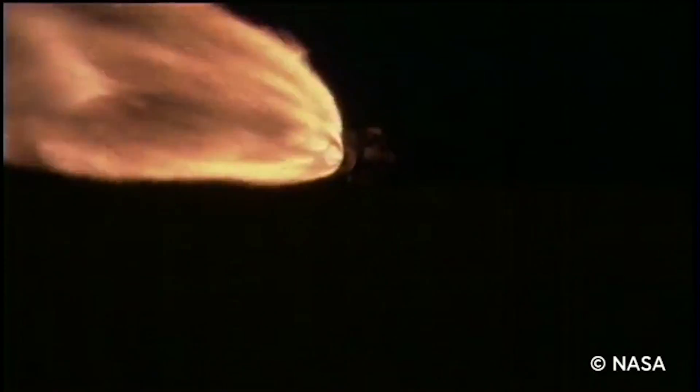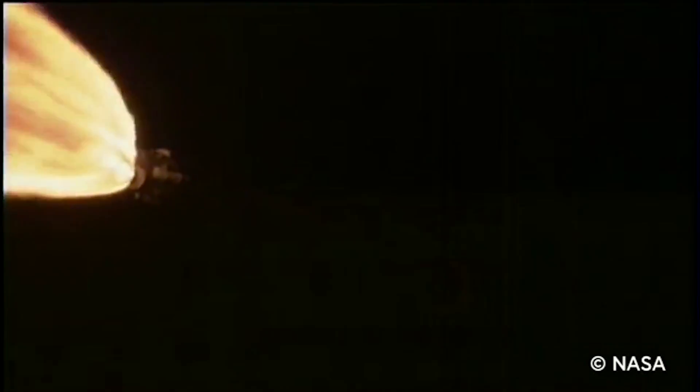Then once you get out into space, you need to use calculus to predict where the moon is going to be later on in its orbit, because when you get up into space you want to make sure you end up at the moon. And once you get close to the moon, you feel less gravity from the Earth and more gravity from the moon — and also you have to stop. So you have to use calculus to tell you how much you need to decelerate so that you don't crash into the surface of the moon.